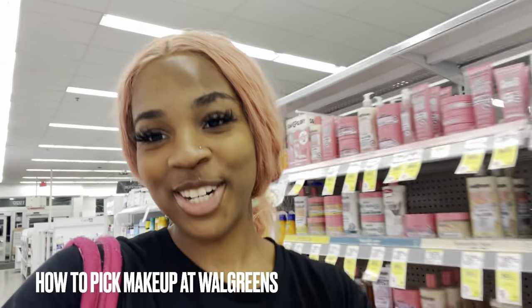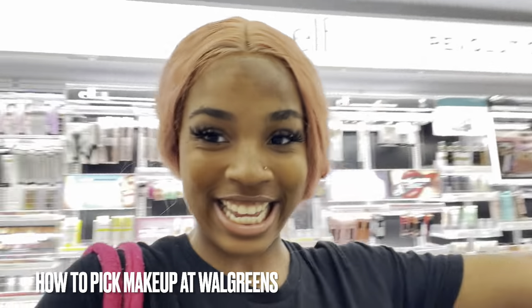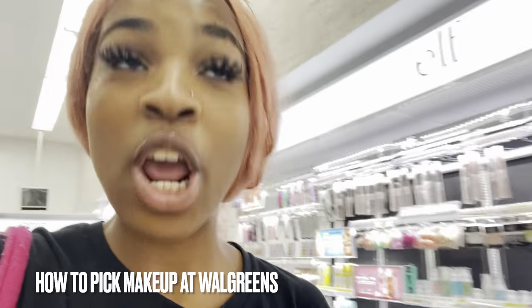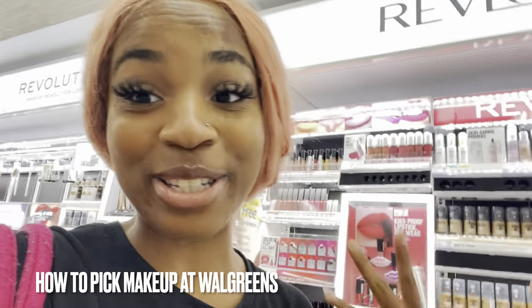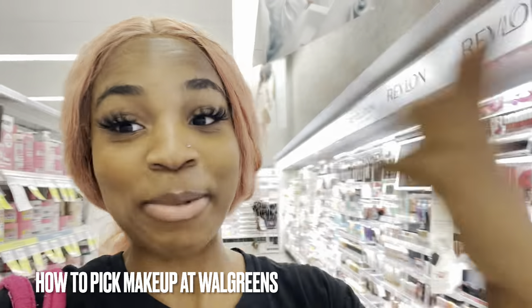Hey everybody, it's Starlet Shay with the Girl Style Over, and I'm here at Walgreens. I'm going to be teaching you guys today how to pick a foundation, what drugstore products are the best for you to use, and what you can get when you're trying to do your beginner's makeup. My face has a little foundation on it because I've been trying stuff on.